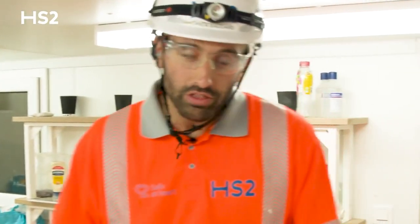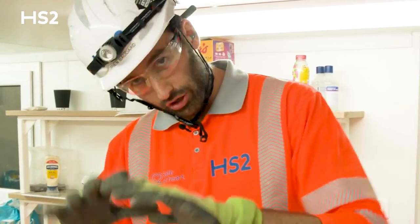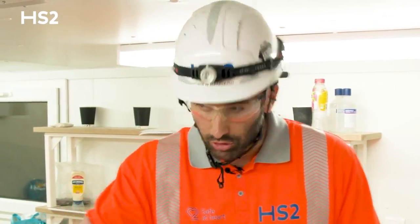Our mining team will need to live on this machine for the next three years, so all the welfare is provided on the machine — the canteen and, obviously the most important, the coffee machine.